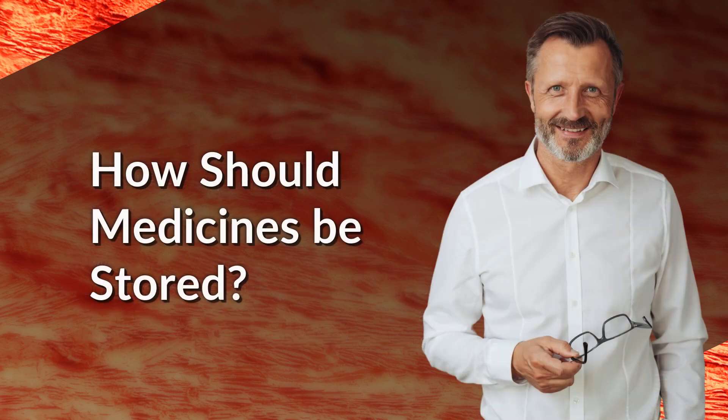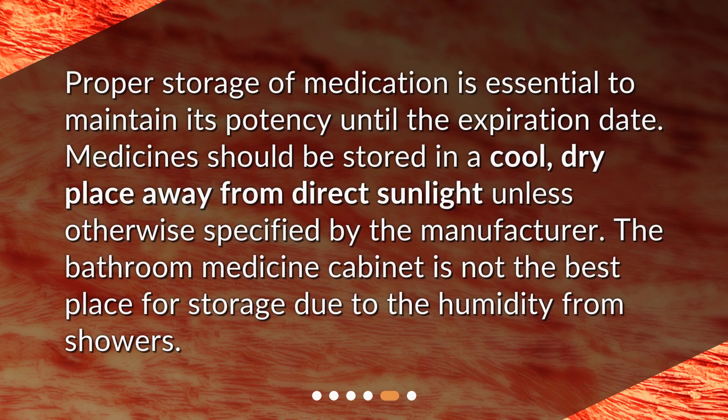How should medicines be stored? Proper storage of medication is essential to maintain its potency until the expiration date. Medicines should be stored in a cool, dry place away from direct sunlight unless otherwise specified by the manufacturer. The bathroom medicine cabinet is not the best place for storage due to the humidity from showers.